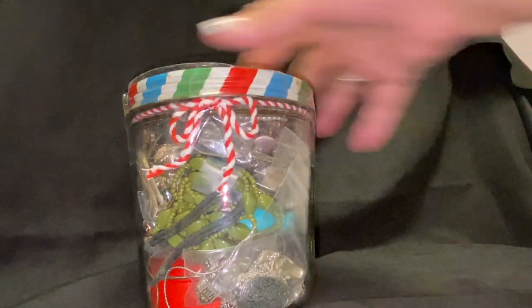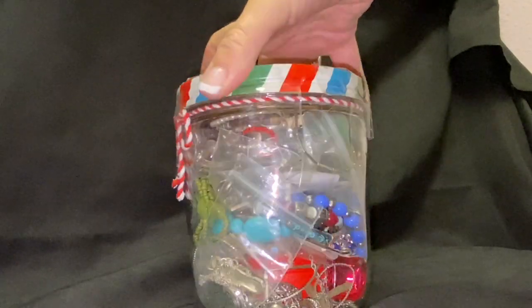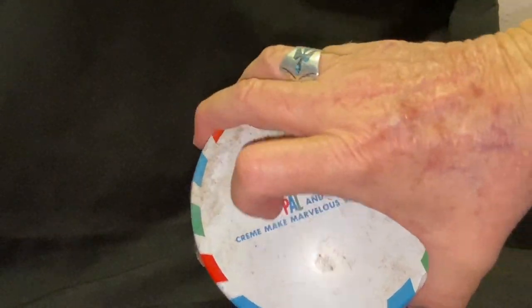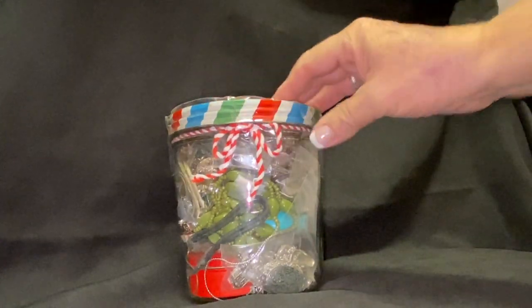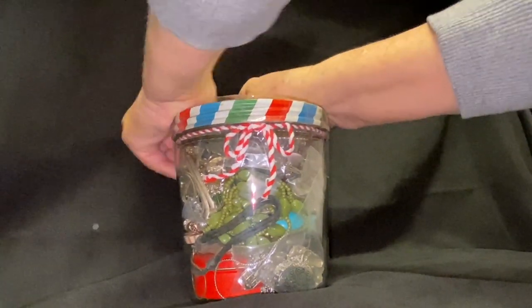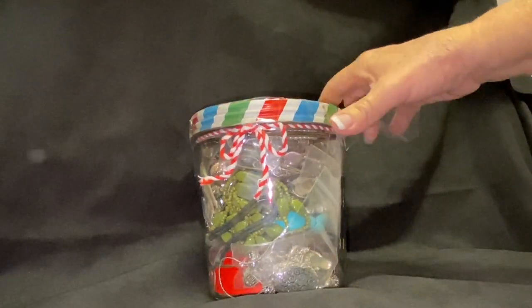Hey everybody, welcome in! Here is the jar from Miss Sharon — I'm excited to open it up and see what's inside. It's a super cute little jar, I just love the vintage look to it with this cute little ribbon on it. Let me see if I can get this bad boy open — it's got tape on it! This is exciting, Sharon. It's always so much fun to open a jar of jewelry.